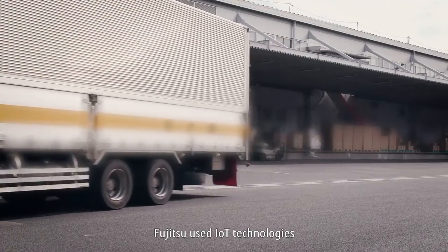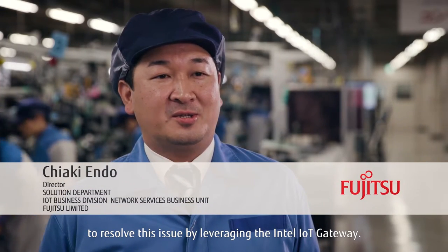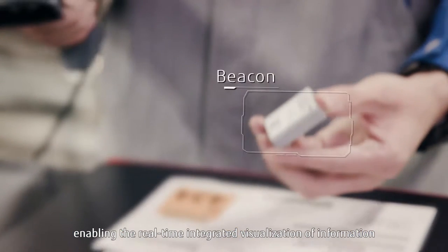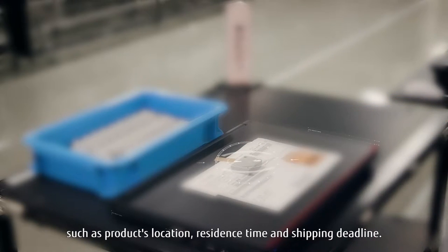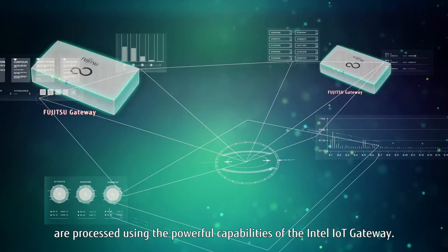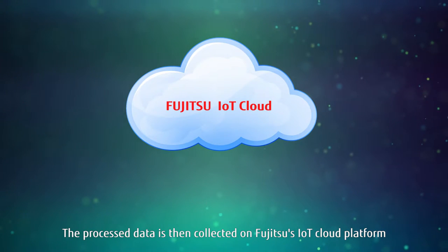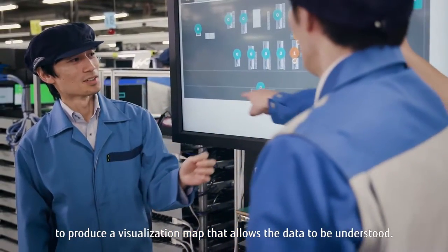Fujitsu used IoT technologies to resolve this issue by leveraging the Intel IoT Gateway. Sensor beacons were attached to track the products during the repair process, enabling the real-time integrated visualization of information such as the product's location, residence time, and shipping deadline. The large amounts of complicated data received from these sensor beacons are processed using the powerful capabilities of the Intel IoT Gateway. The process data is then collected on Fujitsu's IoT Cloud Platform to produce a visualization map that allows the data to be understood.